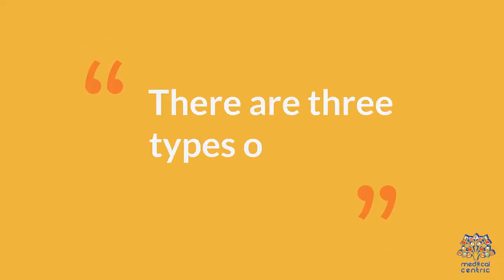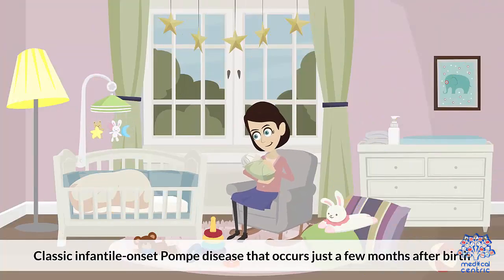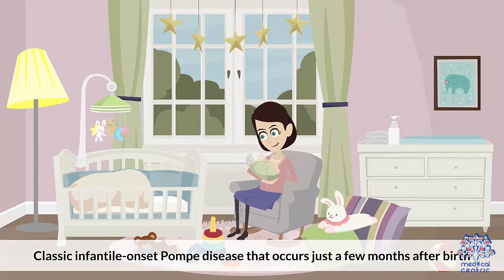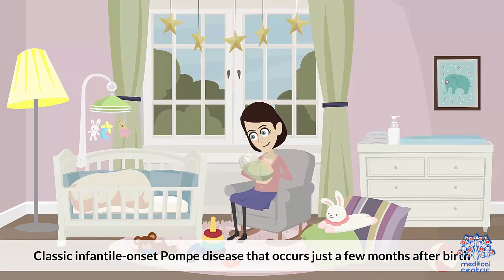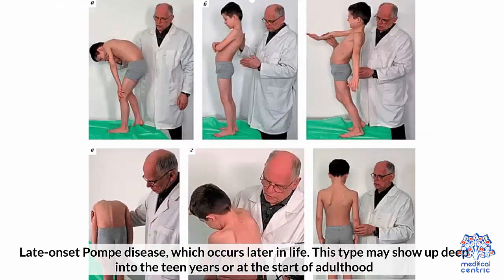There are three types of Pompe disease. First, classic infantile-onset Pompe disease, which occurs just a few months after birth. Second, non-classic infantile-onset Pompe disease, which takes a bit longer, usually showing symptoms at the 1-year-old mark. And third, late-onset Pompe disease, which occurs later in life and may show up deep into the teen years or at the start of adulthood.